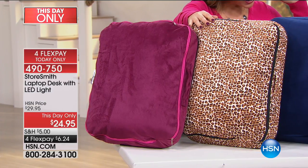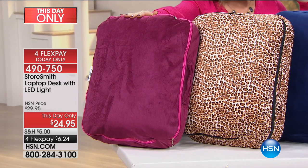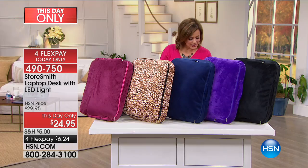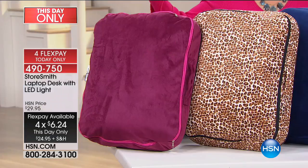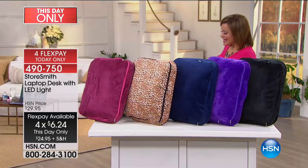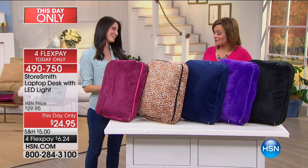Item number 490750. It's cheetah — cheetah, leopard, same thing, right? $6.24 to get this portable workstation home. Here to tell us all about it is Megan Clemente, one of our brand ambassadors for home products and Clever Solutions.